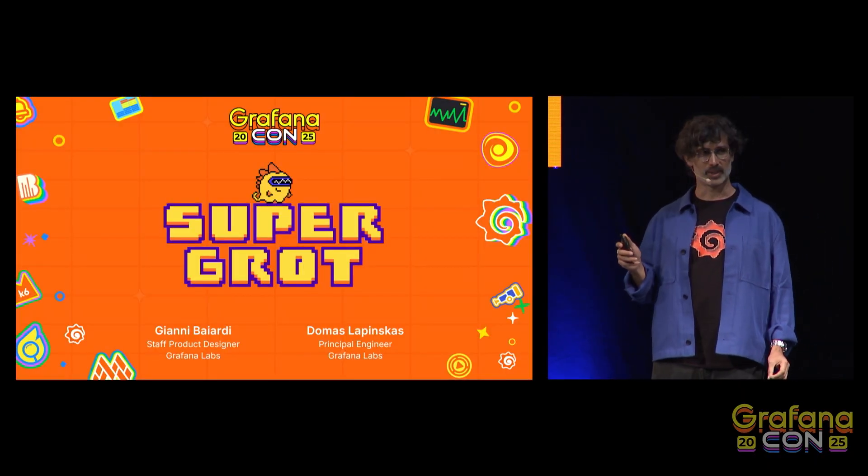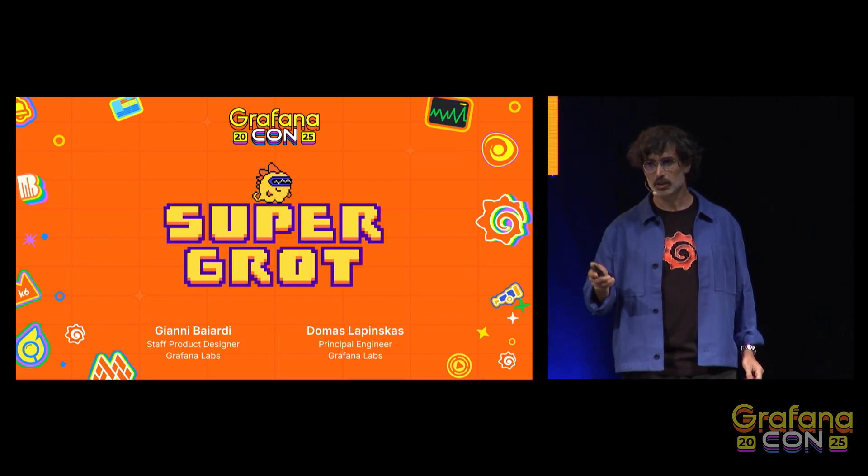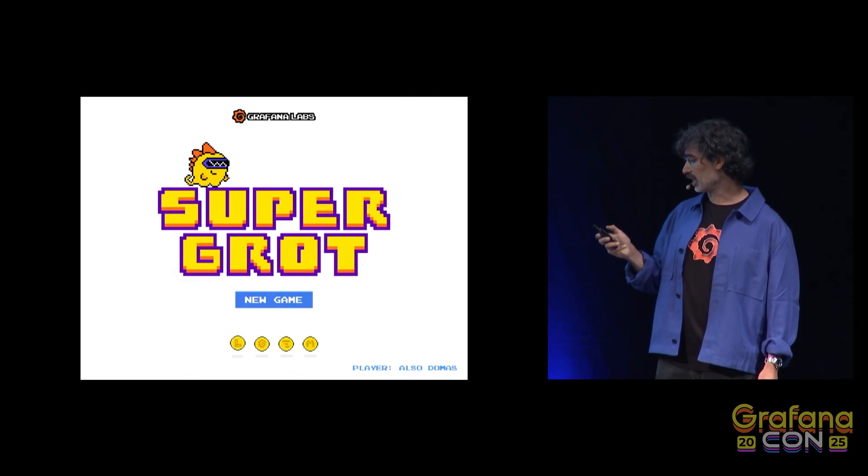My name is Gianni, and I'm excited to be here to share something we built during our most recent hackathon. If you've ever been in a hackathon, the energy can be wild with people prototyping new features and pushing the boundaries of what's possible with our products. However, at the last hackathon, Domas and I decided to do something a little different, a little fun — a little tribute to our little yellow dinosaur mascot, Grot. We built something fun and a little weird, so instead of explaining it, I'll actually show it to you.